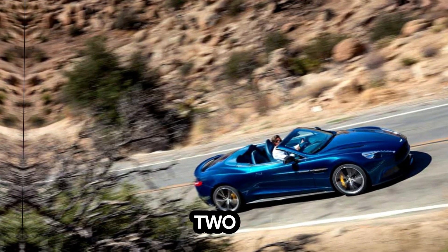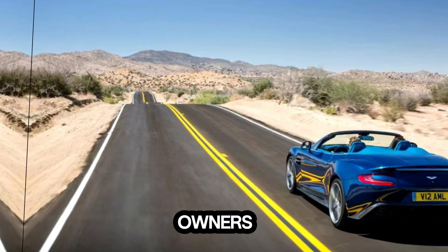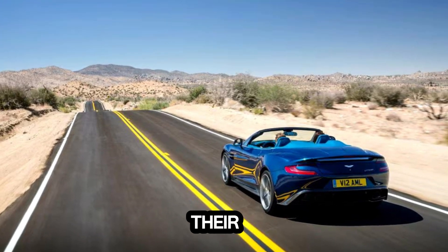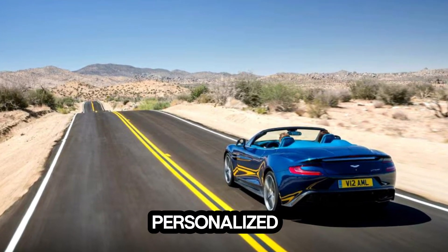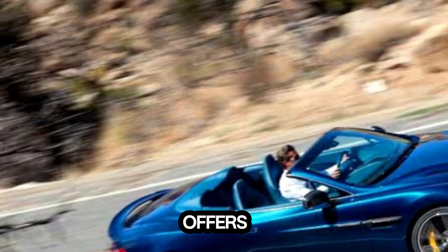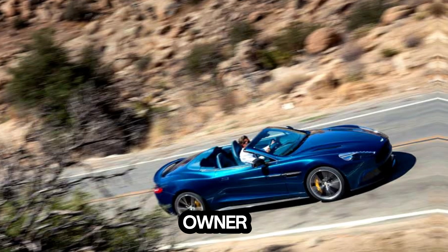No two Aston Martins are alike, thanks to a wealth of customization options that allow owners to tailor every aspect of their car to their individual tastes and preferences. From bespoke paint colors to personalized interior trim options, Aston Martin offers a level of customization that ensures each car is as unique as its owner.